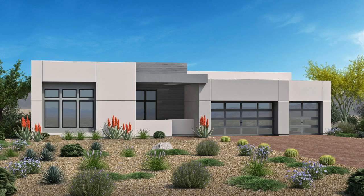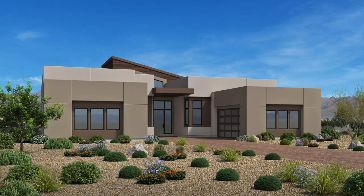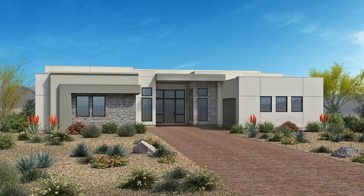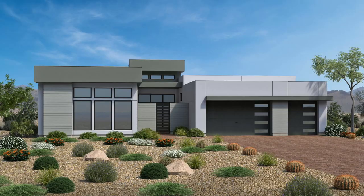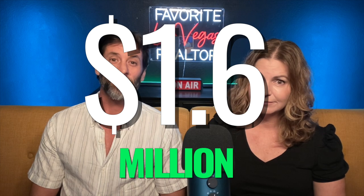The High Rock collection features 96 luxury single-story homes with expansive floor plans and modern design elements. It offers three home designs ranging from 3,623 to 3,940 square feet with three to four bedrooms, three and a half to four and a half bathrooms, three-car garages, open great rooms with 14-foot ceilings, and expansive covered loggias. Anticipated pricing starts at $1.6 million.